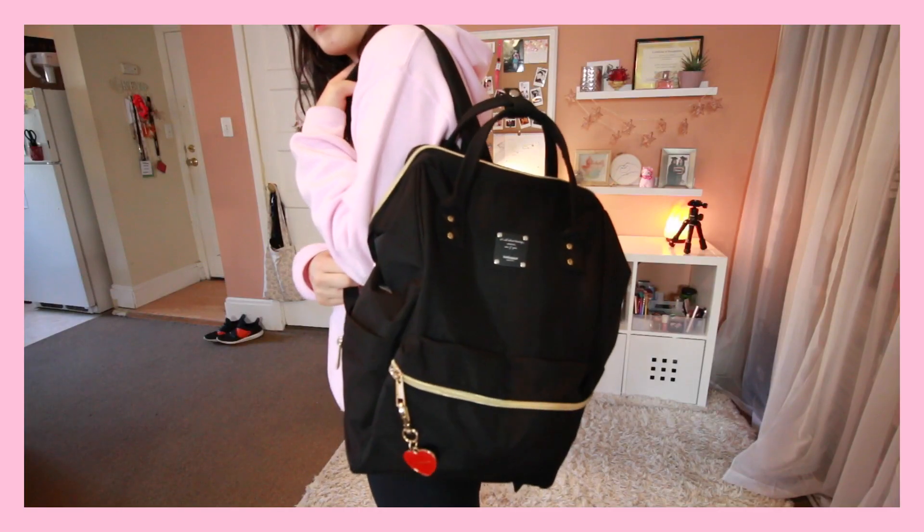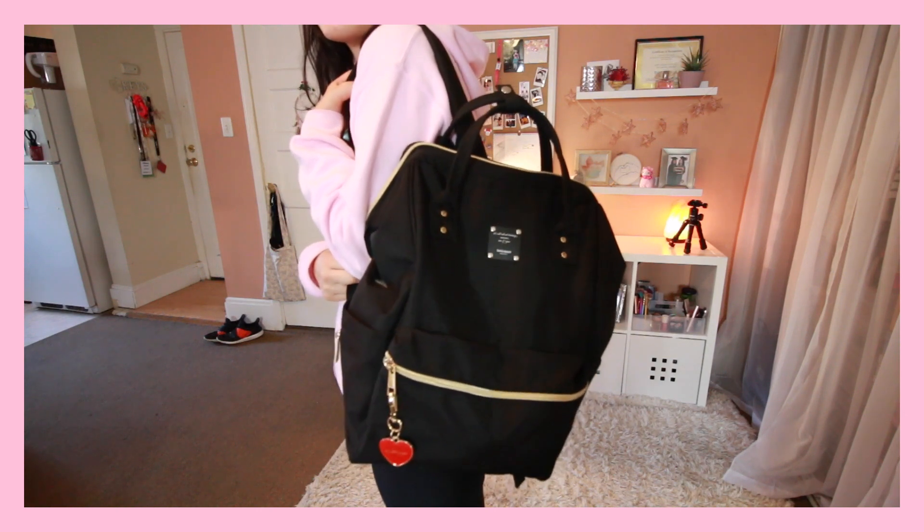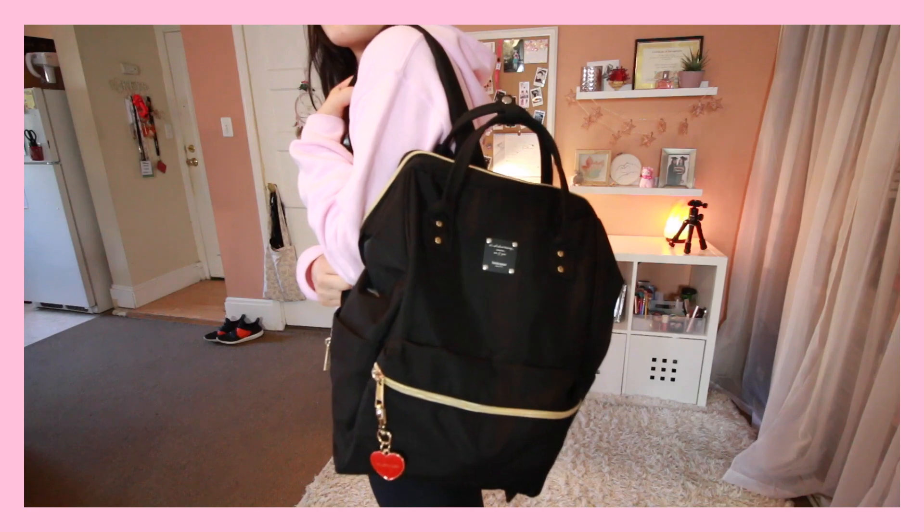This is the backpack I carry to work. I absolutely love it — it's on Amazon, the company is called Babymoov, and I'll leave a link down below. On the keychain strap I have a cute little heart Jill Stewart keychain from Japan. In the side pocket I keep my bus pass because I commute — the office is moving closer so soon it'll only be a 15-minute commute. I usually keep a water bottle in the other side pocket but it's in the dishwasher right now.